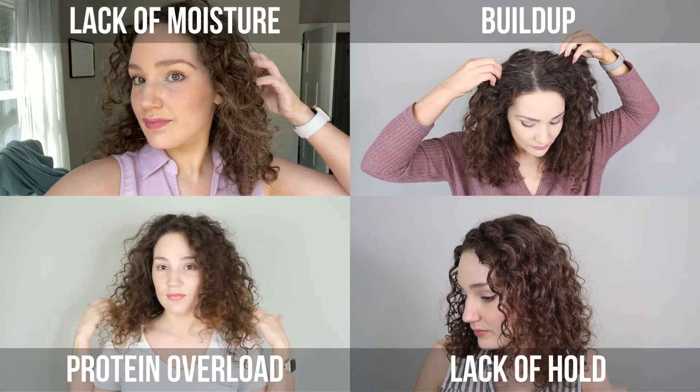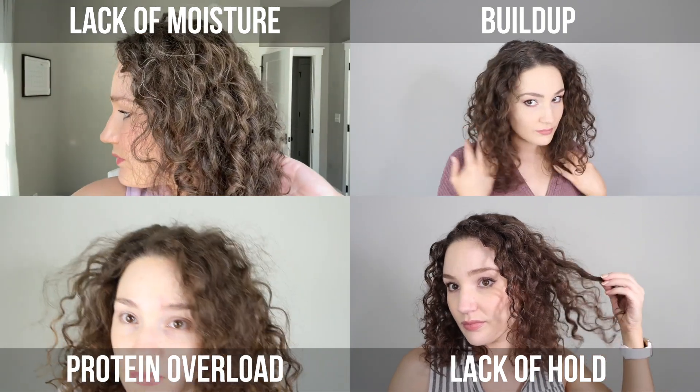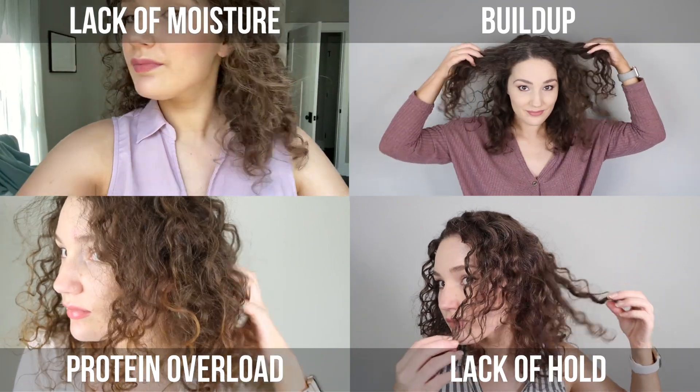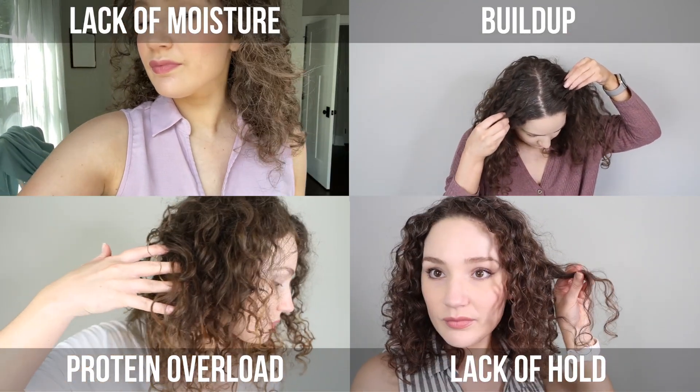Do you struggle to identify what is wrong with your curls? It can be so frustrating to figure out what your hair needs — really overwhelming — and you just end up with information overload. Does it need protein? Does it need moisture? Do you have buildup? Are your products just not right for you? Is your hair damaged? We're going to break it all down in this video, and I'm going to help you diagnose your hair.